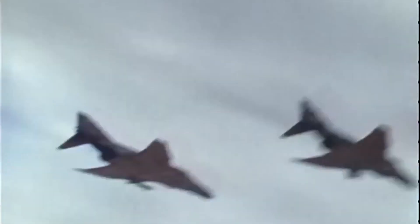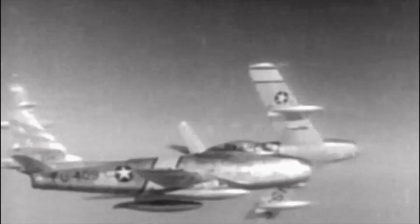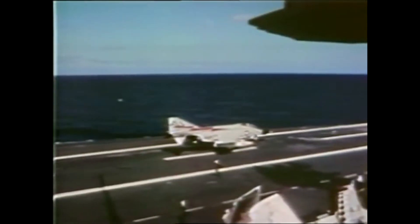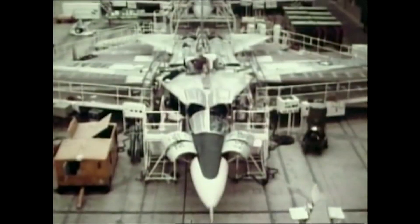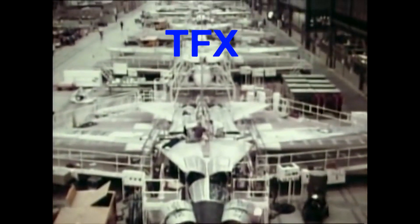By the outbreak of the Vietnam War, new fighters had developed a distressing trend of being larger and more expensive than their replacements. Examples of this include the F-86, the F-100, and eventually the F-4. Because of this, both the Air Force and the Navy were being pressured to adopt a common aircraft that could reduce costs and have common parts between the two services. This directive became known as the Tactical Fighter Experimental or TFX program.